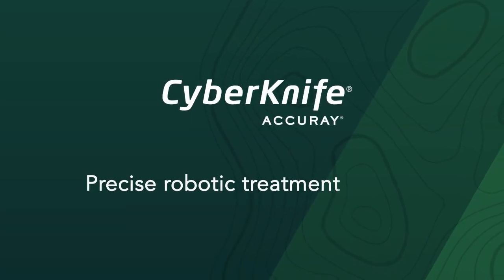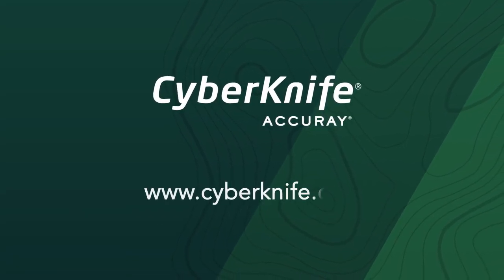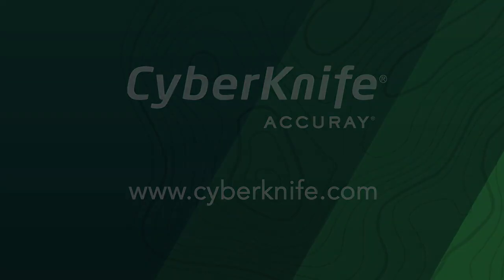The CyberKnife system delivers precise robotic treatment as individual as every patient. Visit www.cyberknife.com for more information and speak with your physician to find out if the CyberKnife system is right for you.